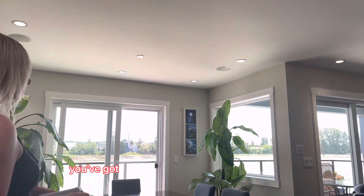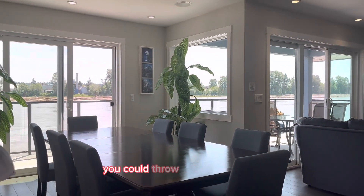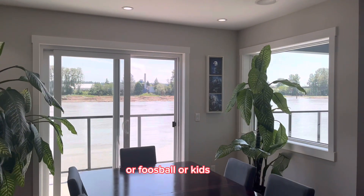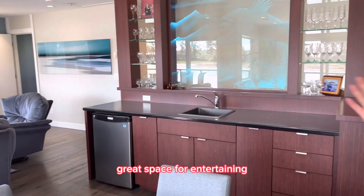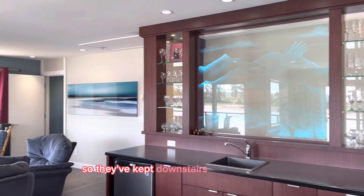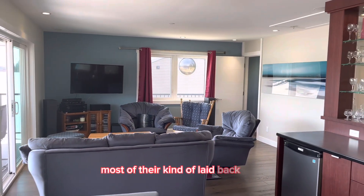Upstairs you've got a double of what you had downstairs. There's another dining space, or you could use this as a flex space — you could put a pool table, foosball, kids items, whatever your heart chooses. There's a wet bar, a great space for entertaining, and a second living space. They've kept downstairs a bit more formal and up here more relaxed — this is where they spend most of their laid back time.